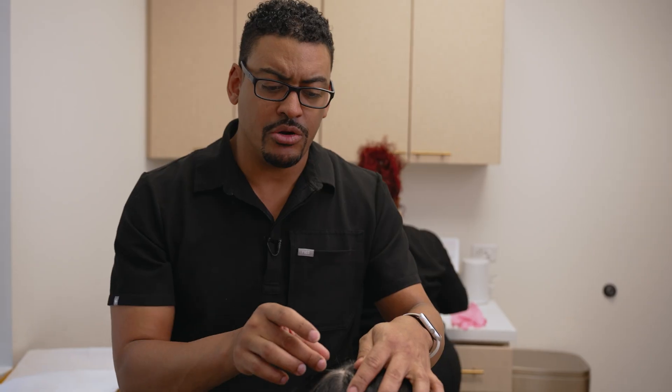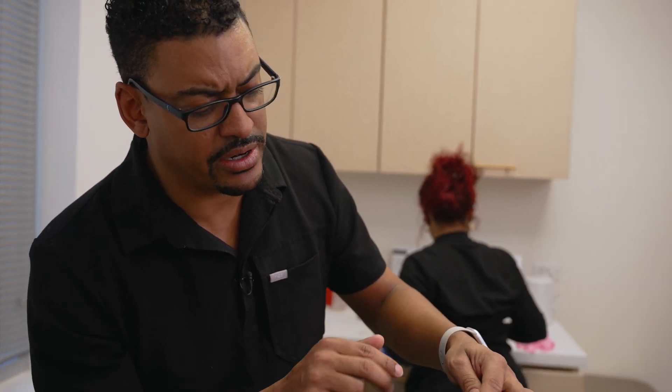When the hair grows back, it can initially grow back white or gray, and then most times it will turn back to the person's natural hair color — but it's possible that it can stay blonde or white.